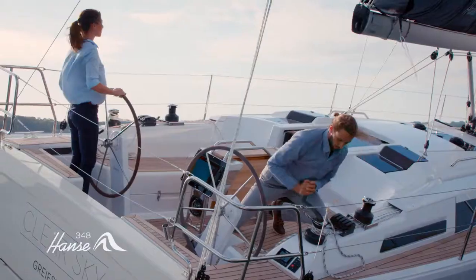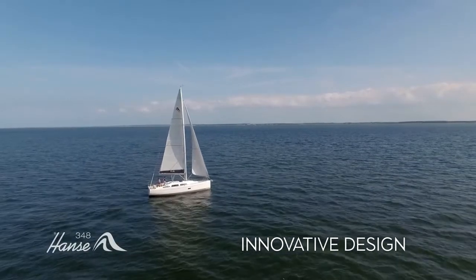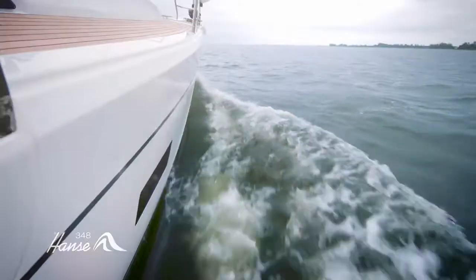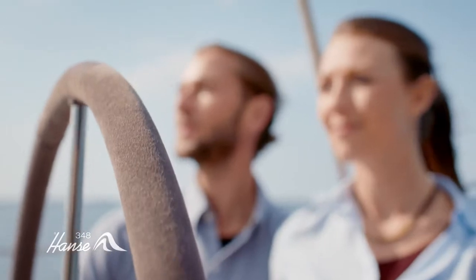Don't be fooled by her size. The Hansa 348 may be one of our smaller models, but she is packed with a sort of innovative design usually only seen on larger yachts. And with stunning lines by world-renowned naval architects Judel Frohlich, the Hansa 348 will attract attention wherever she goes.